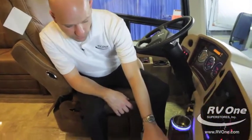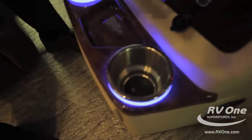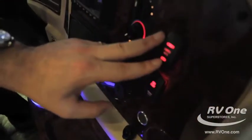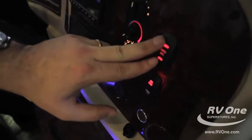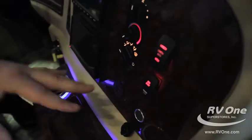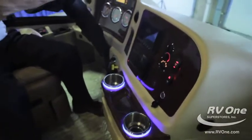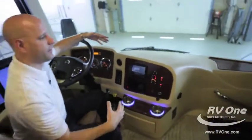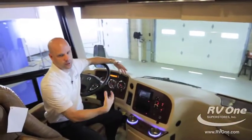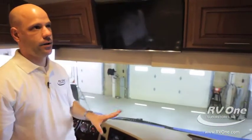There are LED lights in the cup holders, which is a cool touch. The backup camera has a horizon mode and a hitch mode, so you can decide where you want the camera view — two cameras in the rear. The windshield gives you a really big, cab-forward design where you're sitting forward, which is significantly safer. There's also a standard overhead TV.